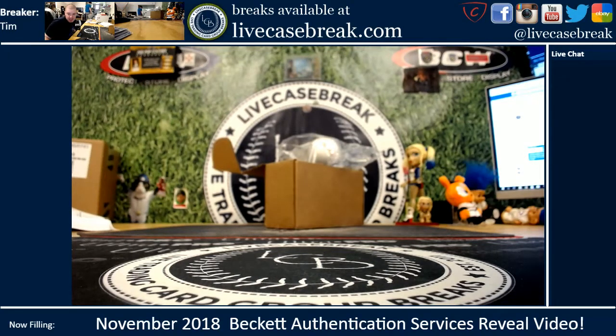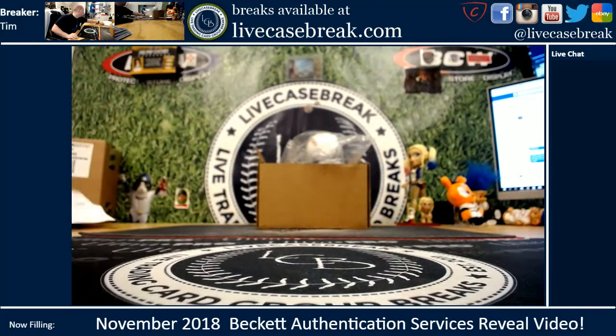What's up guys? This is Tim with LiveCaseBreak.com. We have our November Beckett Authentication Services reveal. This was sent in probably two months ago roughly, about 11 items back. Let's take a look.